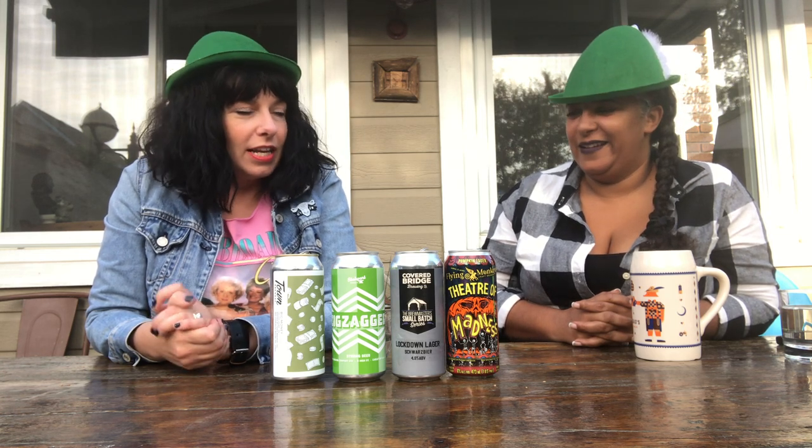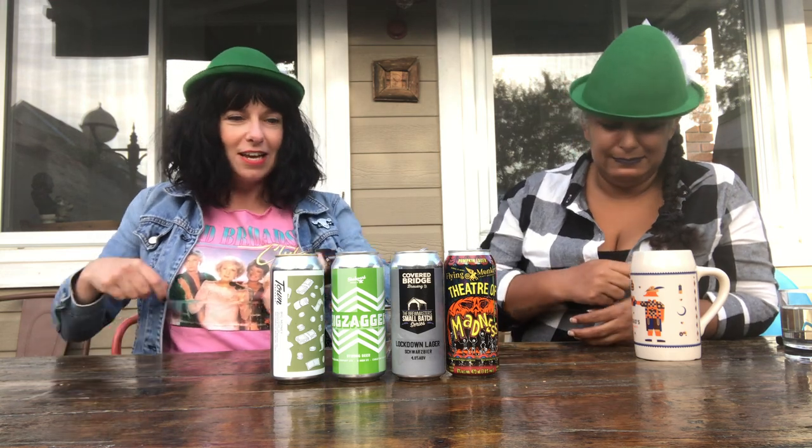Hello everybody! Welcome to the October version of the Hintonburg Public House Craft Beer Club. Today I have Kelly joining us. She's just starting her birthday week, so I thought I'd have her over for some beers and try some new stuff. Normally we would be at Beau's Oktoberfest around this time, but we didn't sling corndogs this year, so we thought we'd wear the hats and have a little bit of an Oktoberfest-ish theme going on with the beers I chose.